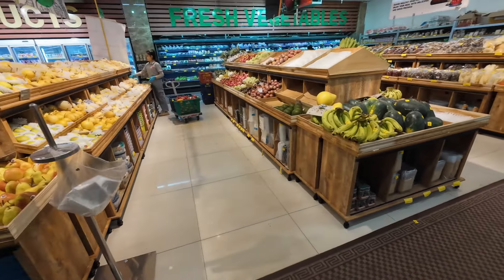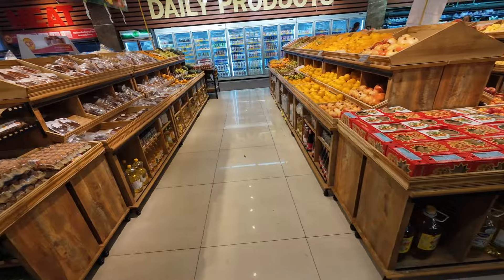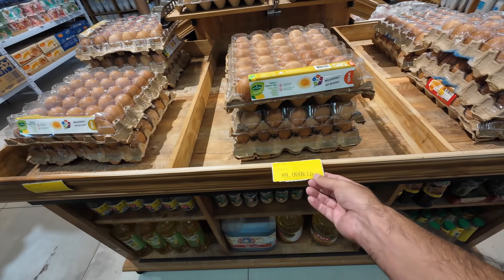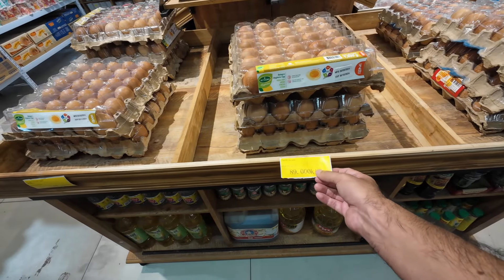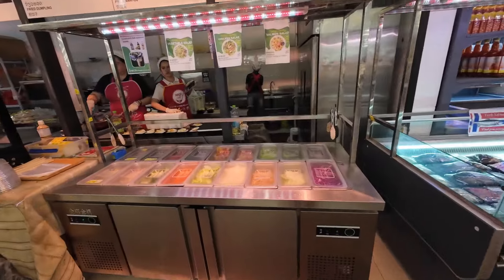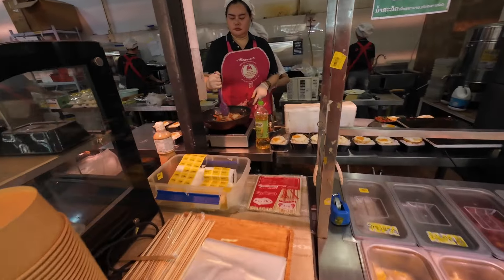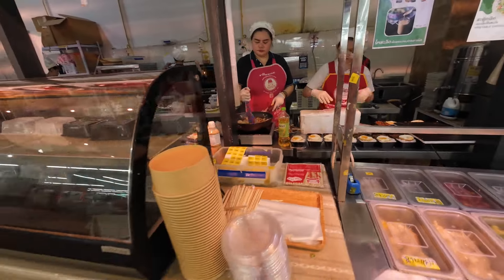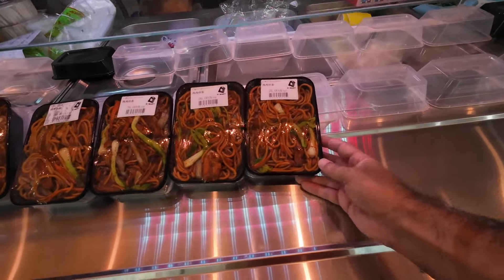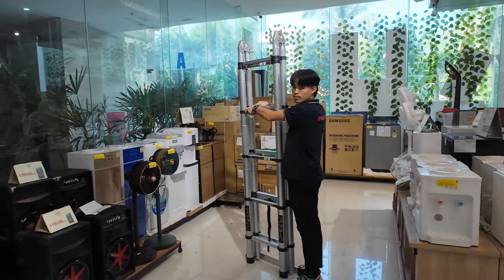Just taking a walk through the rest of D-Mart. You can see what they've got here — lots of apples, pretty good selection of apples and peaches. You can buy a crate of eggs for 89,000 kip, so that's about $4.00. This is 3 million kip — that's the ladder price.